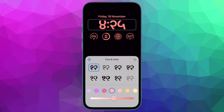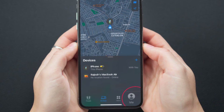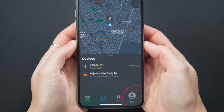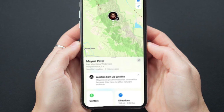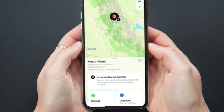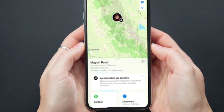Once you have updated your iPhone, open the Find My app on your iPhone 14 series. Then tap on the Me tab at the bottom right corner of the screen. After that, swipe up the card to access the My Location via Satellite option. And finally, tap on Send My Location and you are good to go.